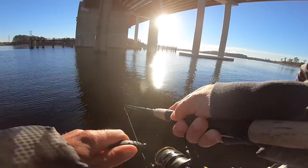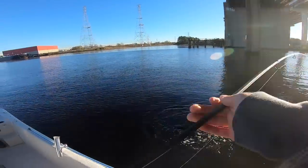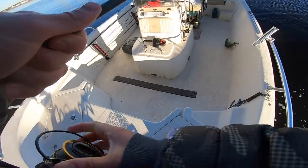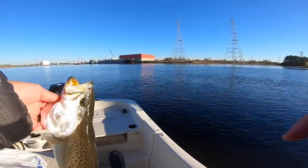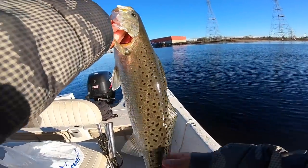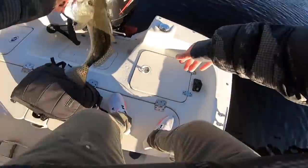This is like solid action right here. We're just boat-flipping quality trout. Solid! Literally, we haven't been out here 10 minutes.